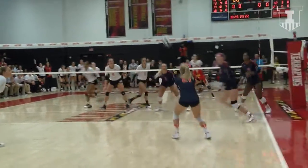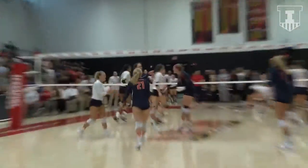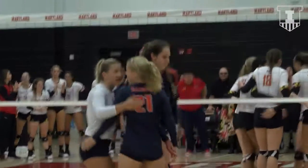Taylor Smith, the setter, serving. Pass by Welch, Poulter left side — Strezak with a cross court swing, and that goes down.